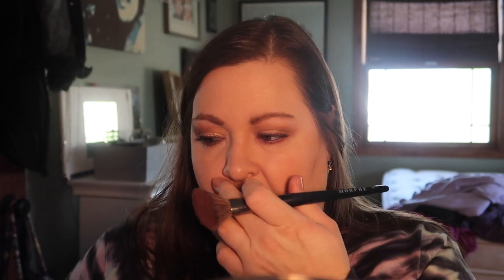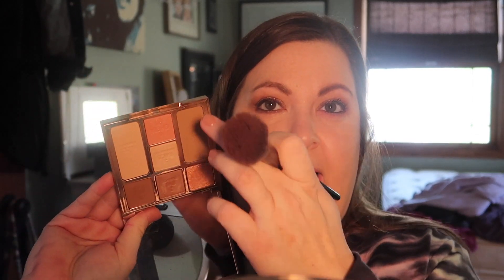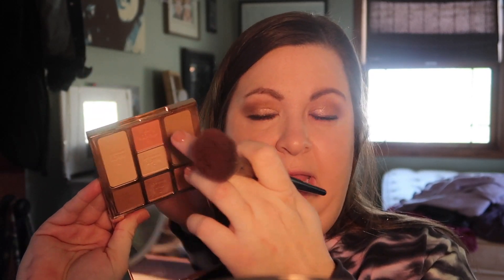Let me do a little bit more — just on the cheeks. Now I'm going to go into the cheek pop, this one right here.